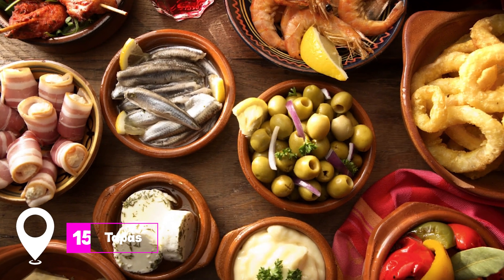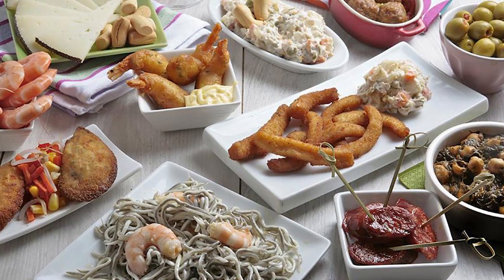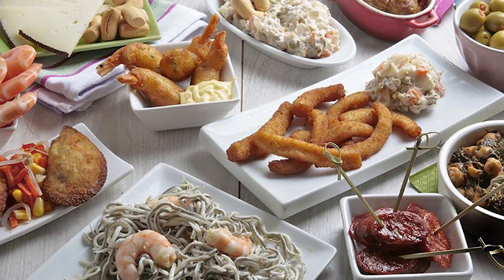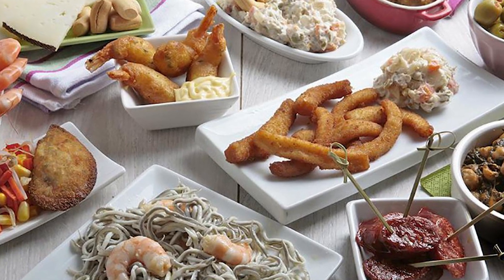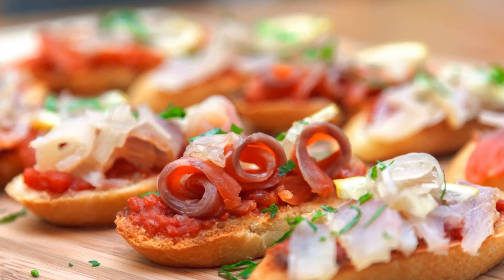At number fifteen, we have Tapas. Seville is the home of tapas, and the city offers a wide variety of bars serving these delicious small dishes. Each bar often has its own specialty, making an evening of tapas crawling an exciting culinary adventure.